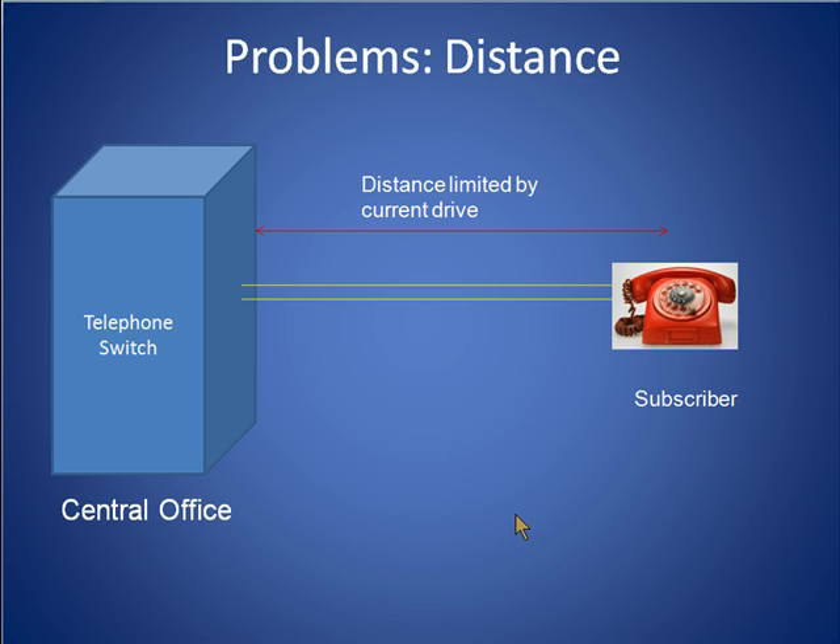First, some customers simply live too far to be served directly from a central office. The greater this distance, the more difficult it is for a telephone switch located in a central office to drive enough current through the wires to make the subscriber's phone ring.